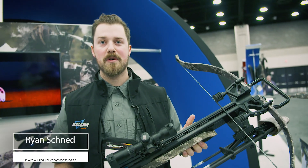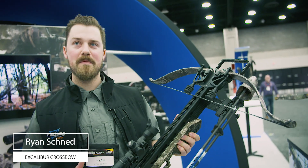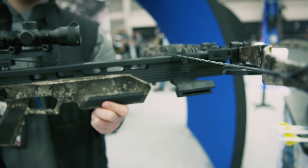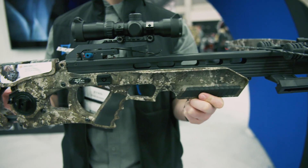Hey guys, Ryan Schneid with Excalibur Crossbow here. Super excited, we got our new Assassin 420 Takedown and our exclusive True Timber Strata pattern here.